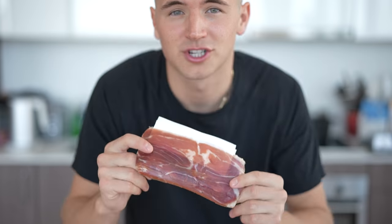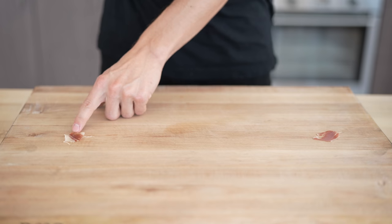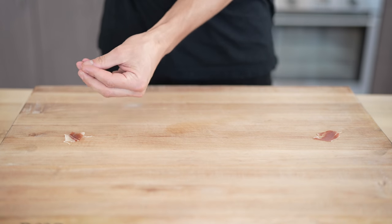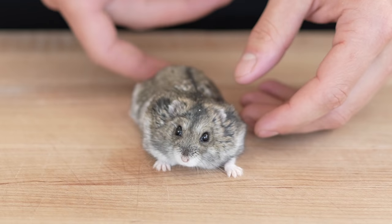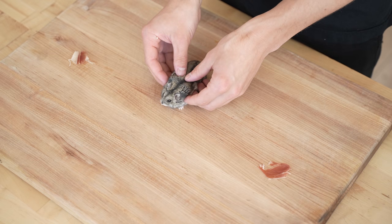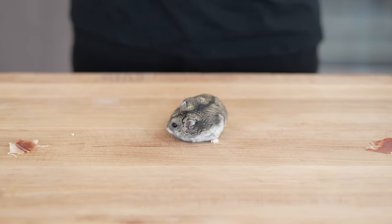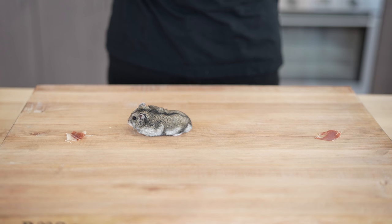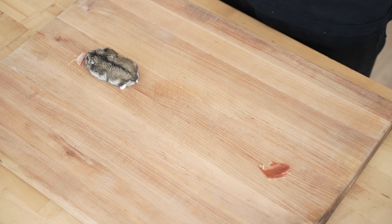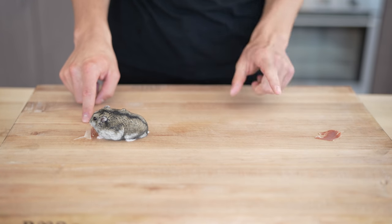On this side here we have regular prosciutto, just from the supermarket right up the road, and on this side here we have jamón ibérico. You can already tell it's got that brighter, more vibrant color. Our special judge is going to be Pesto. Pesto's going to start right in the middle of the board and run wherever he wants. Oh, he's turning towards the jamón — that's my boy right there. Pesto also prefers the jamón ibérico over the regular prosciutto.